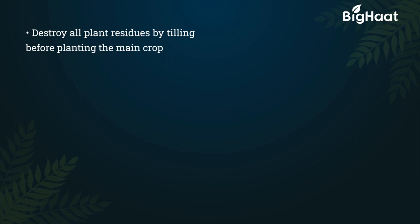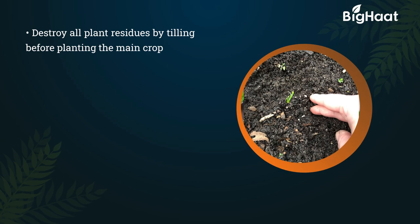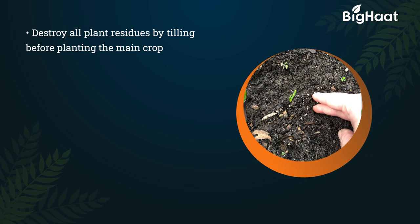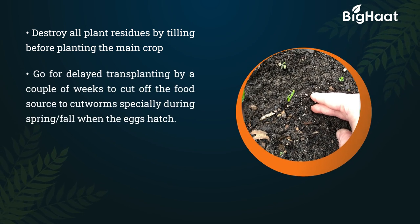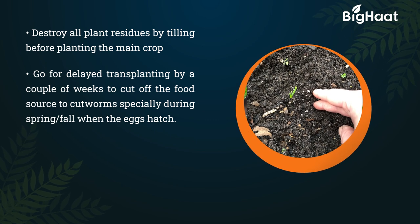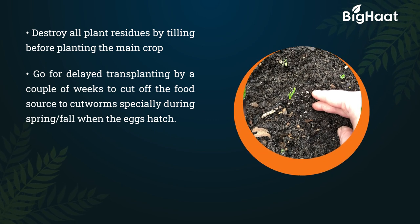Destroy all plant residues by tilling before planting the main crop. Go for delayed transplanting by a couple of weeks to cut off the food supply to cutworms, especially during spring or fall, during which the eggs will hatch.